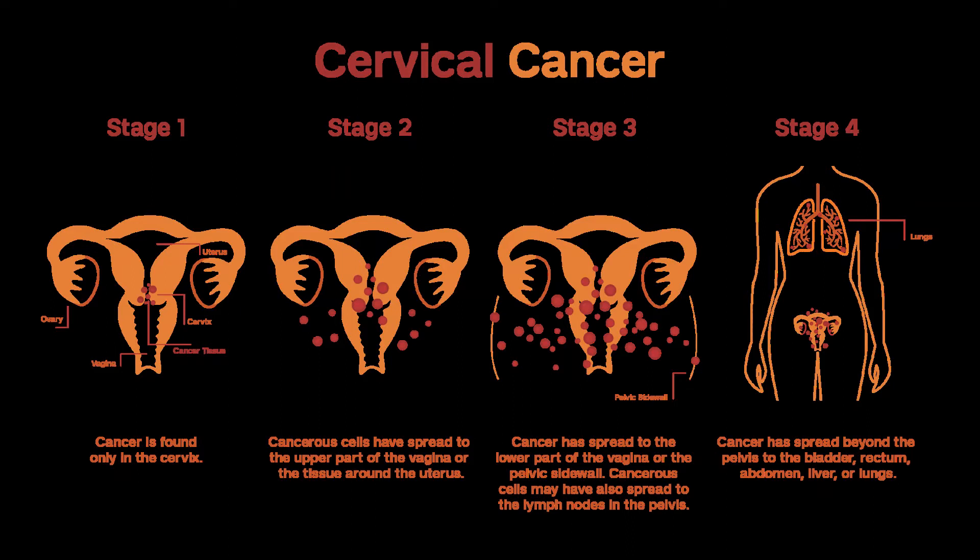If none of the lymph nodes are found to have cancer, radiation may still be discussed as an option if the tumor is large, if the tumor has grown into blood or lymph vessels, or if the tumor is invading the surrounding connective tissue that supports organs such as the uterus, bladder, or vagina — the stroma. If the cancer has spread to the tissues next to the uterus, called the parametria, or to any lymph nodes, or if the tissue removed has positive margins, radiation (EBRT) with chemotherapy is usually recommended. The doctor may also advise brachytherapy after the combined chemo and radiation are done.